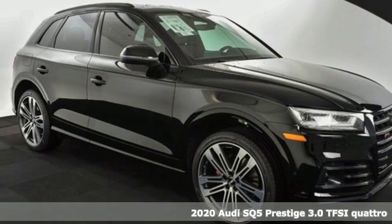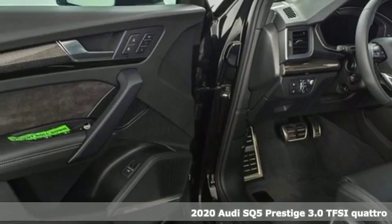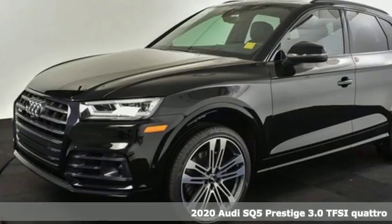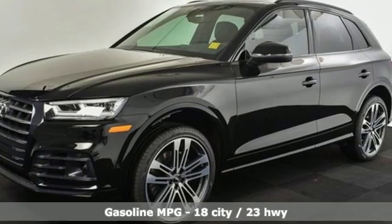Here's a new 2020 Audi SQ5. Imbued and shaped by power, this SQ5 gives you an SUV that's truly a sports utility vehicle.